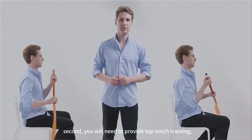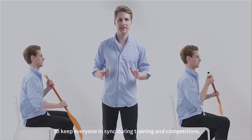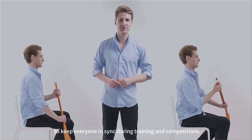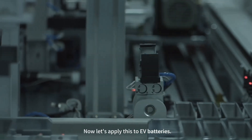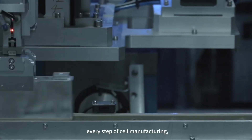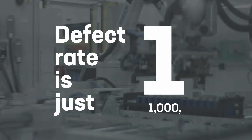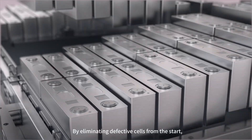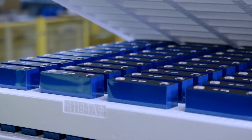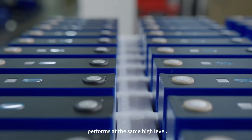Second, you will need to provide top-notch training, management, and supervision to keep everyone in sync during training and competitions. Now, let's apply this to EV batteries. At CATL, we meticulously control every step of cell manufacturing, ensuring the defect rate is just one in a billion. By eliminating defective cells from the start, we make sure every cell in a battery pack performs at the same high level.